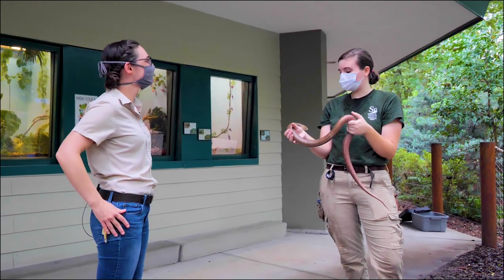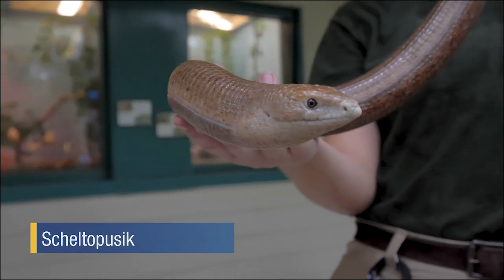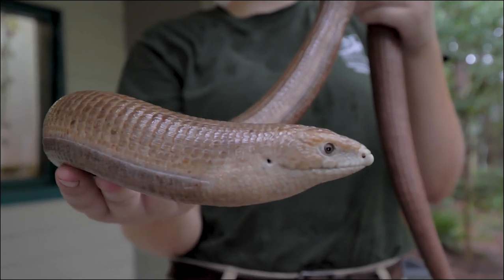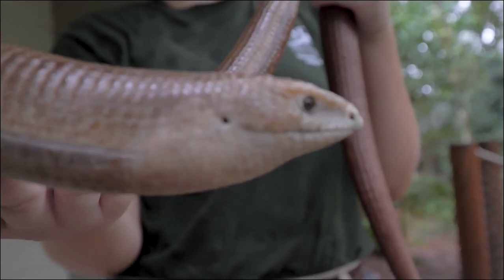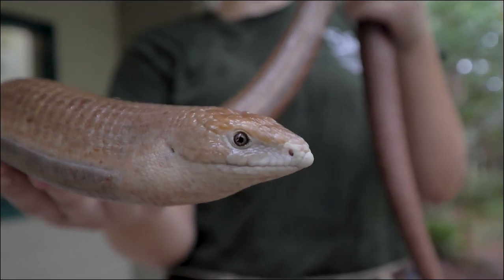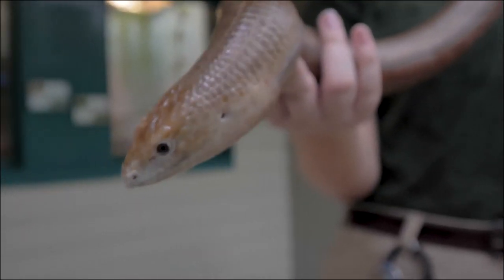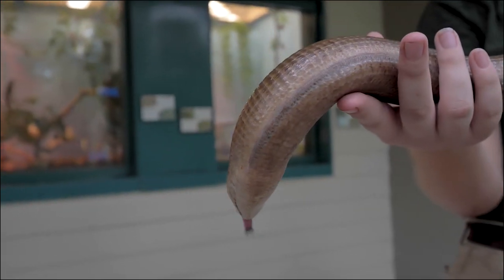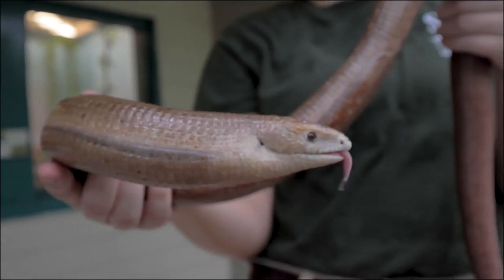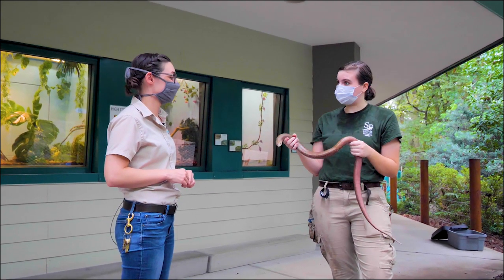This is Ophie, our Sheltopusic. You might think she's a snake, but if you look at both sides of her head, you'll see small openings which are ear holes — snakes do not have those. She also has eyelids much like we do. Along the side of her body near her belly, she has a lateral fold. These guys have really compact scales and are not very flexible like snakes, so this fold helps them swallow their food and breathe. If you're lucky and walking along a trail in Florida, you might actually see the eastern glass lizard, which is a relative of the Sheltopusic.